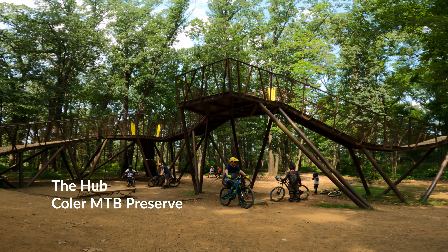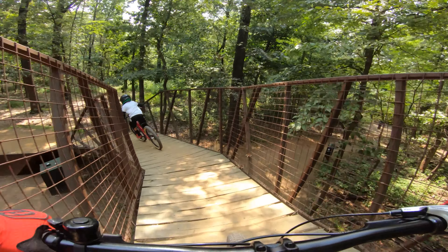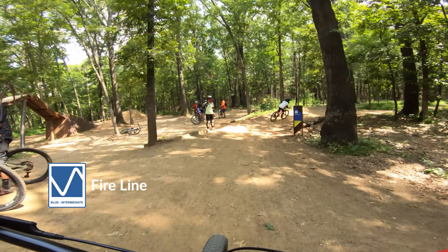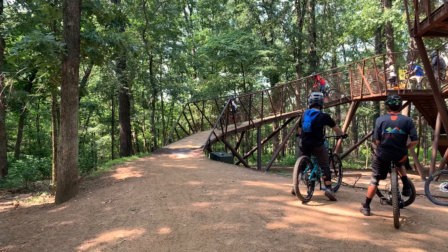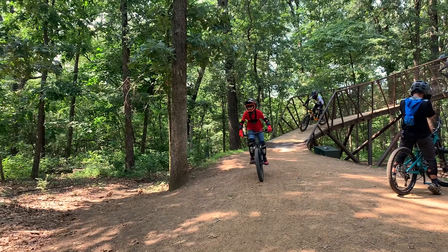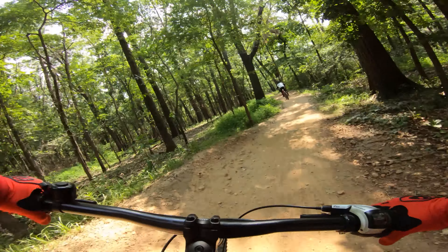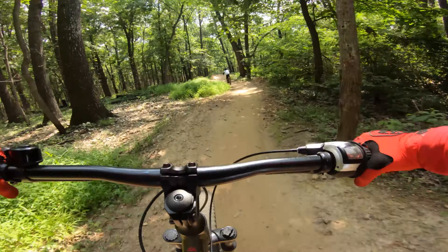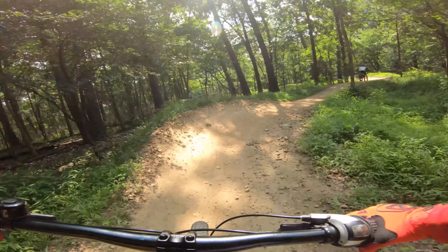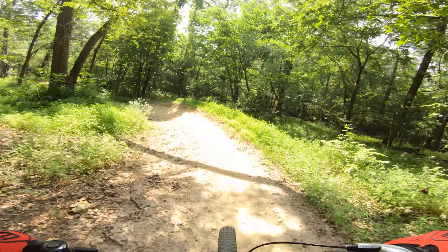The hub is the central spot of the Kohler Preserve area which leads to multiple other downhill trails such as Fireline. Fireline is a really cool downhill trail that comes out of the hub and it's pretty flowy with some rocks and really nice jumps. You can get up to speed on it and try to catch up to your brother while you're at it.